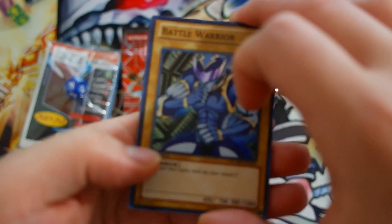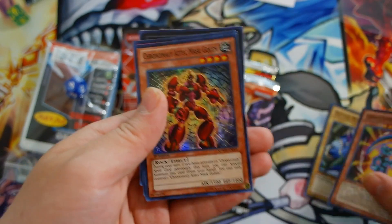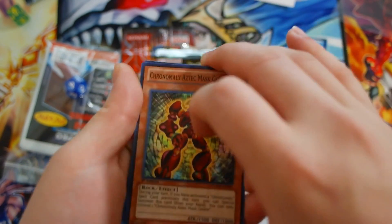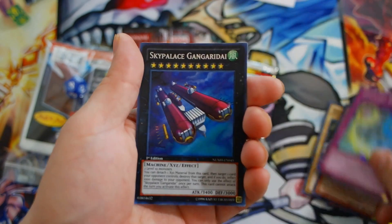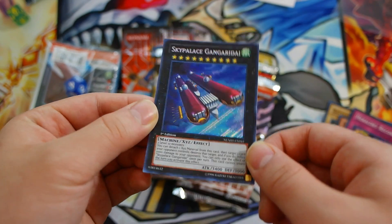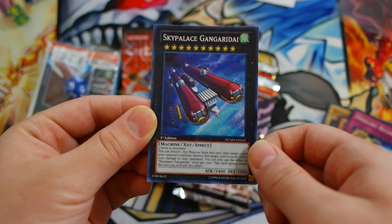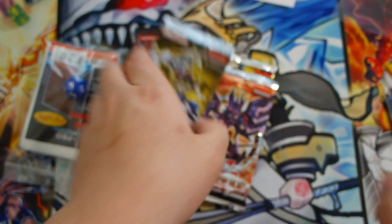Let's go with Number Hunters and see if we get anything good. So: Battle Warrior, Skimapopic, Twilight Joker, Oconomaly, Aztec... Masked Golem, Haraldi Record — ooh — and a Sky Palace Gengaradai. There you go, another Sky Palace card. Really awesome. That's it for the first pack.